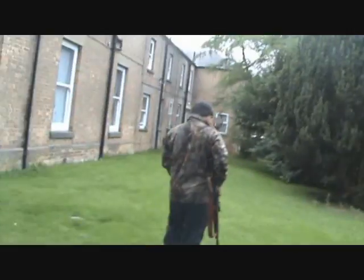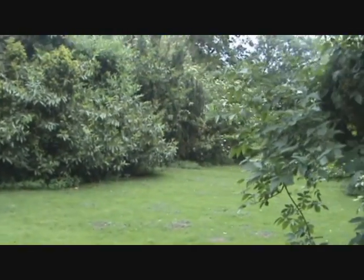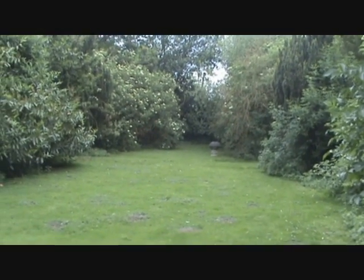All right guys, we'll just move around the shoot now. We've got a bit of a lay into the side here where we might get a rabbit. So we'll have an hour.